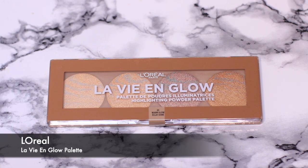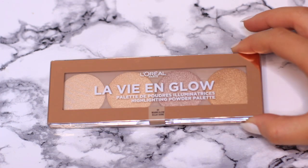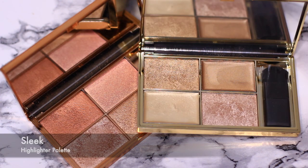A drugstore highlighting palette that I think is amazing is the L'Oreal one. It has warm and cool versions, which is great — a warm palette and a cool palette. This is the warm one. I love the fact that they actually made both warm and cool, because a lot of brands just give you one highlighter. Then there's Sleek.